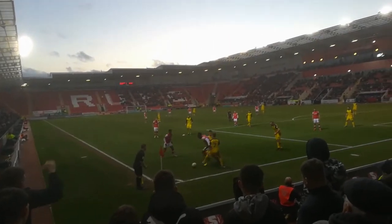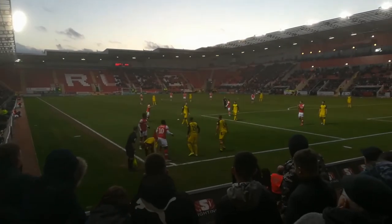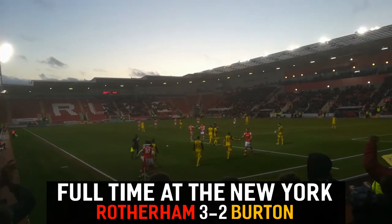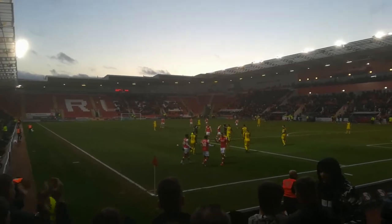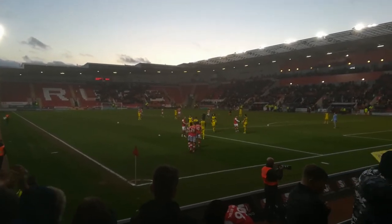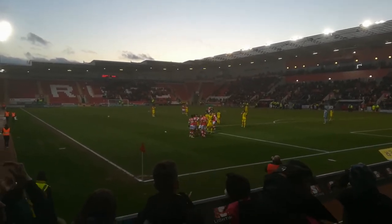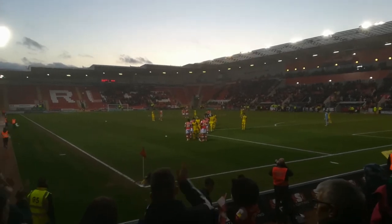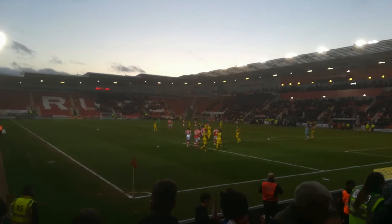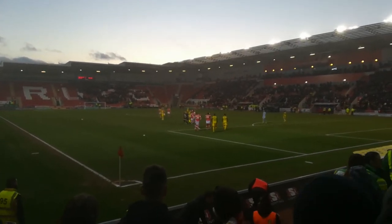Last of the four minutes of added time, and Rotherham still leading 3-2. And that's the final whistle. Not sure whether the home side deserved it, but the three points keeps them at the top of the table. Final score: Rotherham United 3, Burton Albion 2. A tremendous, exciting second half. Rotherham are still on 53 points at the top of the table. The Millers 3, the Brewers 2.